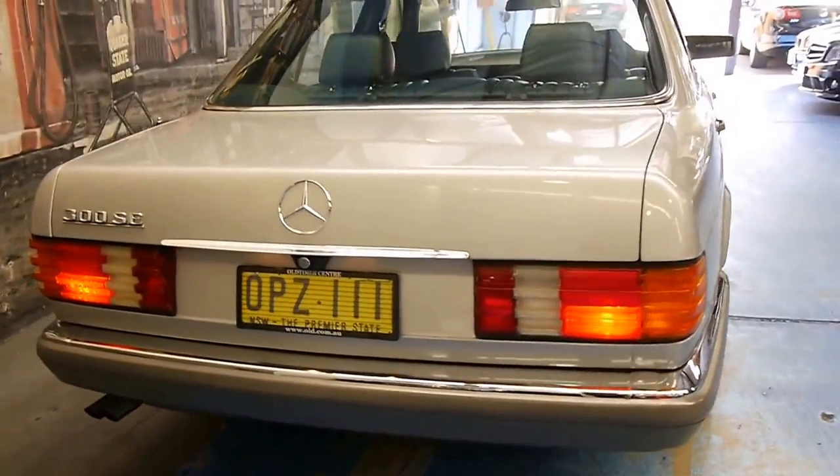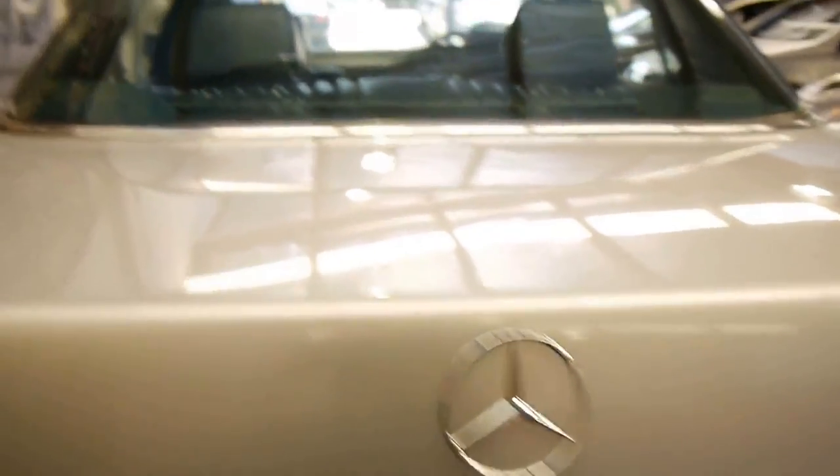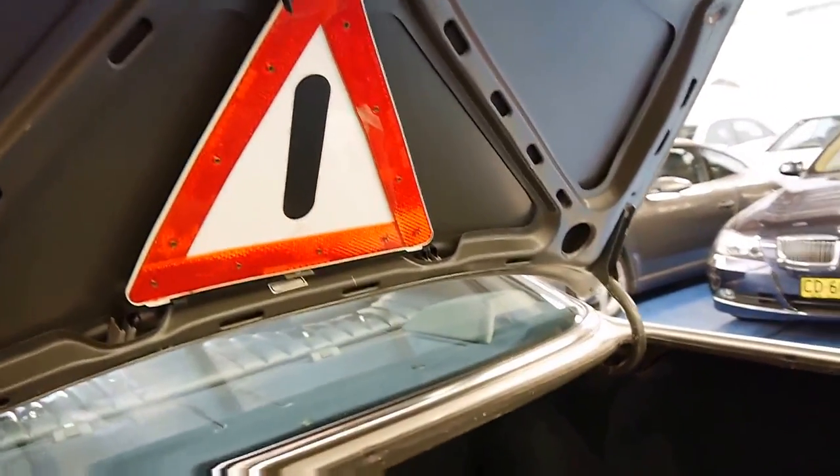Generally the car looks very good. It doesn't have any rust whatsoever that we can see. It's got the original plates on it from when it was sold brand new. We've got your reflector there, and it's got your tools and spare wheel.